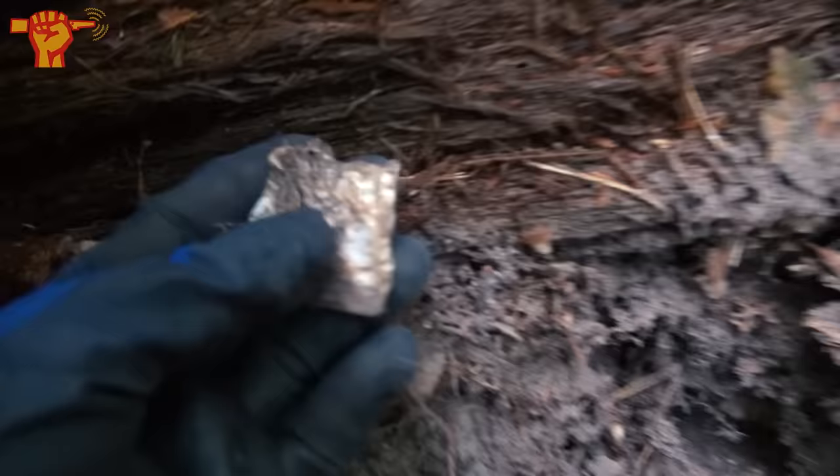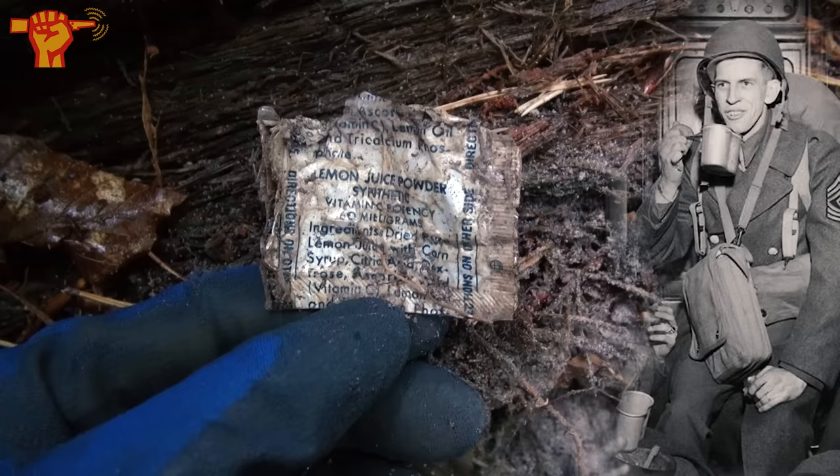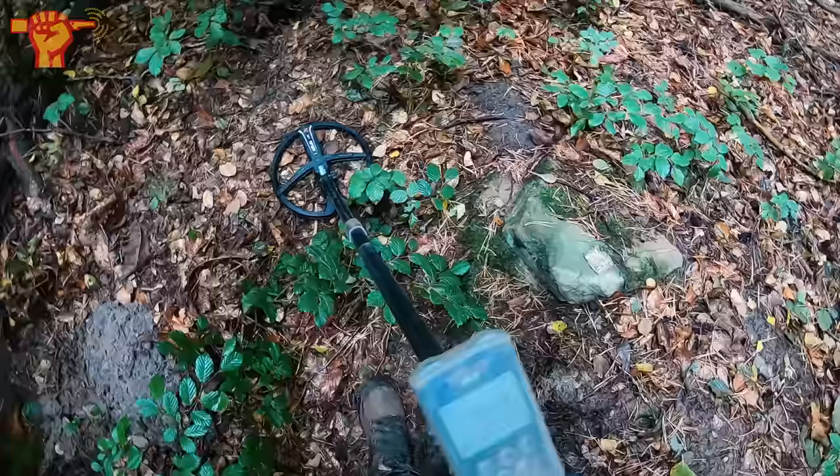Easy to miss — it looks a bit like a leaf, but this is an American ration bag. Let's fold it open: 'lemon juice powder, vitamin C, 60 milligrams.' This has been lying under the soil for more than 75 years and it's seeing daylight again. Definitely in this foxhole there were US soldiers. Really wonder what they experienced here.